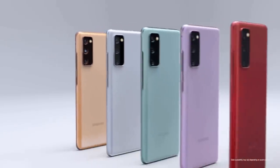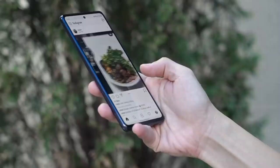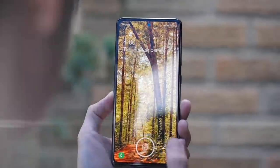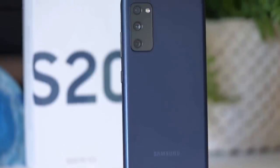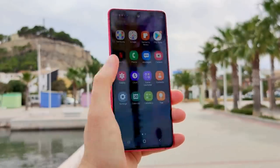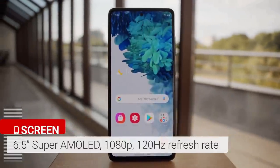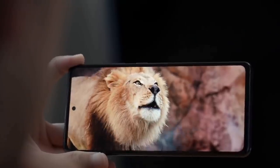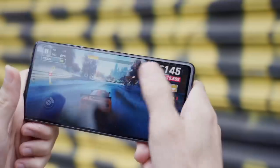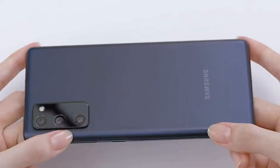The Samsung Galaxy S20 Fan Edition is a more affordable version of the flagship S20, and its motto is 'for the fans,' meaning it prioritizes cameras and display quality at a more favorable price. There's a 6.5-inch Super AMOLED display with a 120Hz refresh rate for smooth scrolling and a great viewing experience. For this price, the S20 Fan Edition packs most of the best perks of the flagship S20 line.